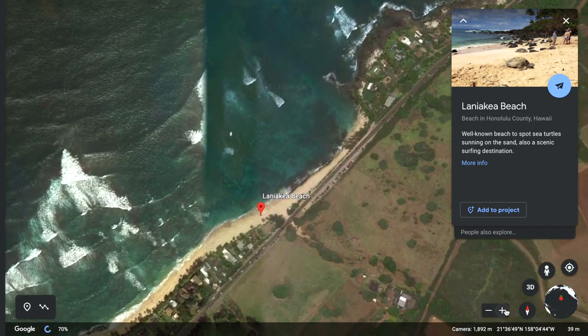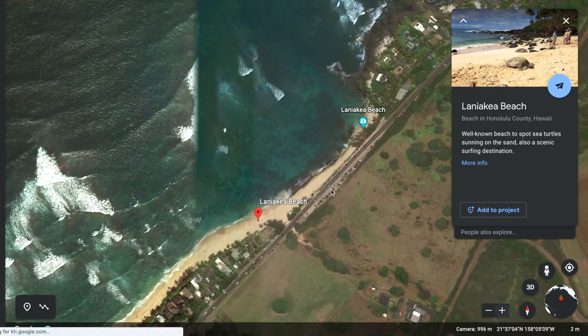There are volunteers there that can teach you all about sea turtles and make sure you don't get too close. What's nice is that maybe you don't feel like getting in the water or snorkeling that day — you can still just see the sea turtles sunning themselves on the sand.